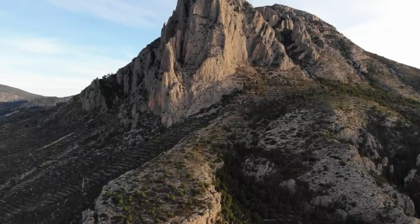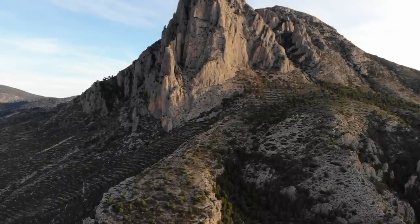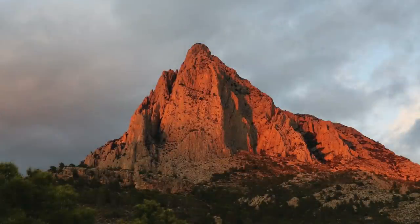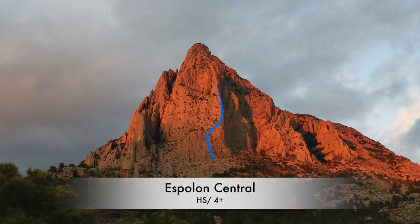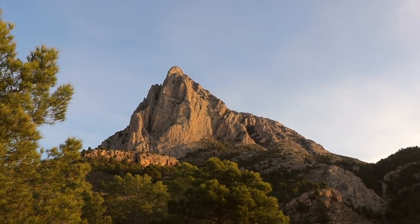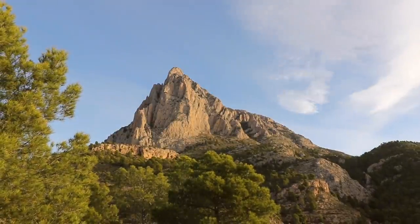And this year, this is the first year that we've had time to ourselves to be able to come down to Costa Blanca and actually have a proper attempt at it. The easiest line on there, the Espelon Central, is HS4B, but 13 pitches of it. So 13 pitches of HS is pretty sustained — it's pitch after pitch of solid HS climbing.